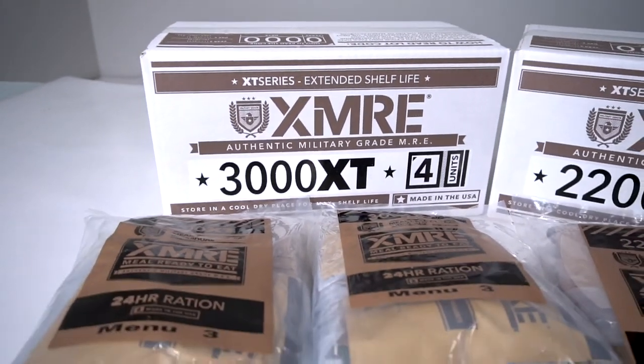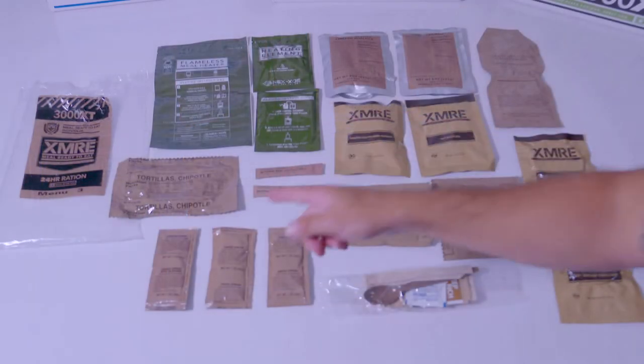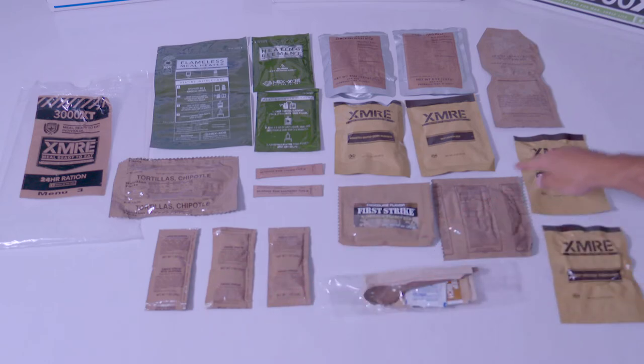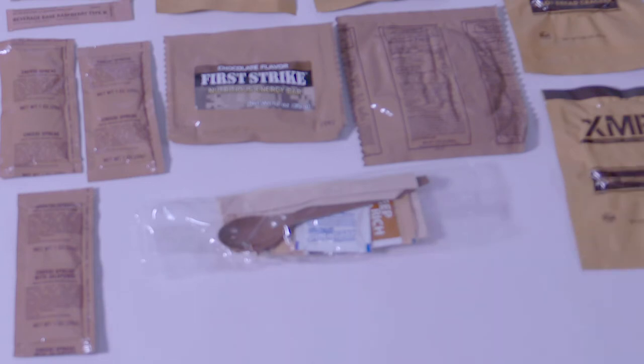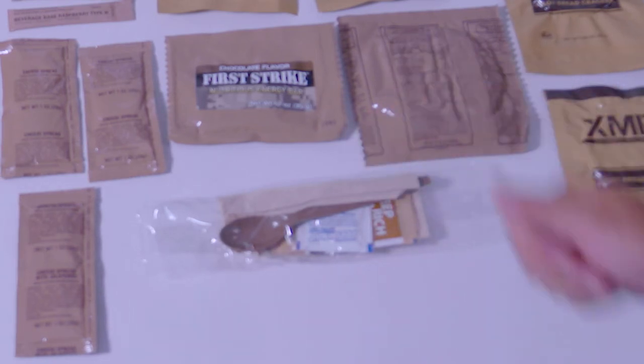Each meal contains entrees, bread items, spreads, snacks, sides, desserts, and beverages, as well as flameless ration heaters and an accessory kit including spoon, napkin, salt, pepper, moist towelette, and some may include single-serve instant coffee, non-dairy creamer, and sugar.